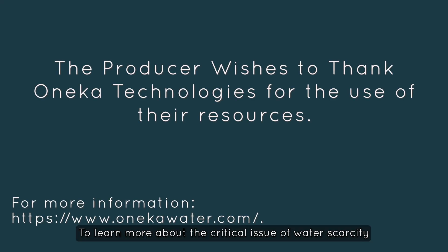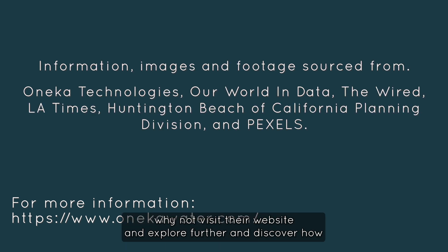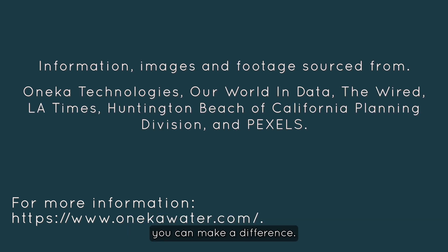To learn more about the critical issue of water scarcity and the innovative solutions offered by Oneka Technologies, why not visit their website and explore further, and discover how you can make a difference.